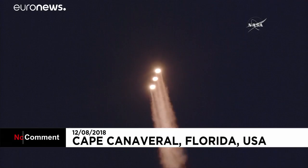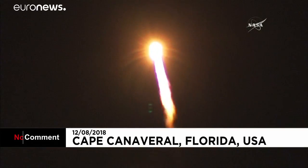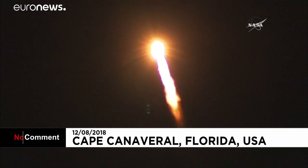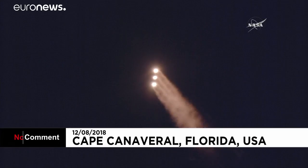Now one minute into flight. Equal trajectory looking good, right down the middle of the range track. One minute, ten seconds into flight. Coming up on one minute, 19 seconds into flight — Max-Q, maximum dynamic pressure. And Mach-1 — Delta IV is now supersonic.